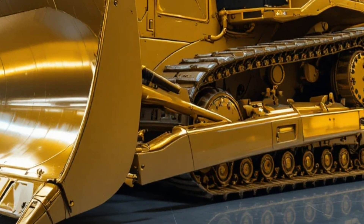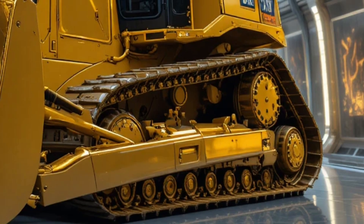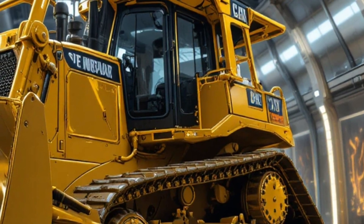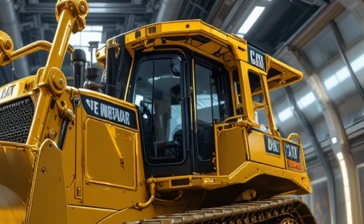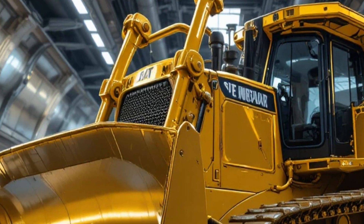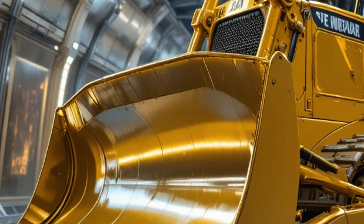In real-world performance, the D19 crushes through massive piles of earth, reshapes landscapes, clears heavy debris, and tackles extreme workloads without hesitation. Whether deployed in large-scale mining operations, highway construction, dam building, or industrial land development, it delivers unmatched pushing force, superior traction, and extraordinary stability even when fully loaded.